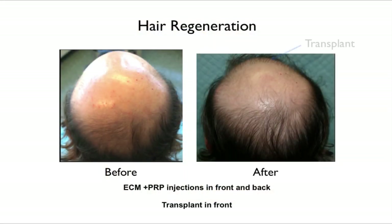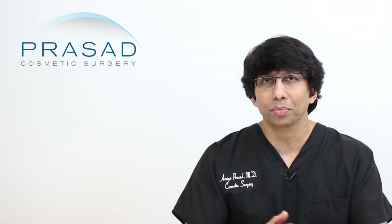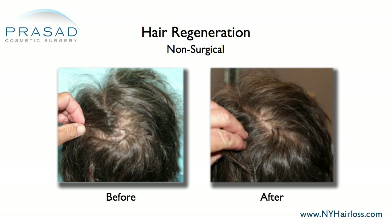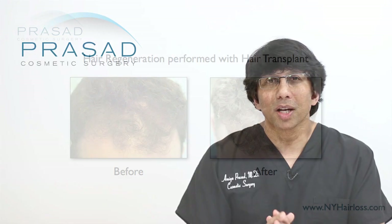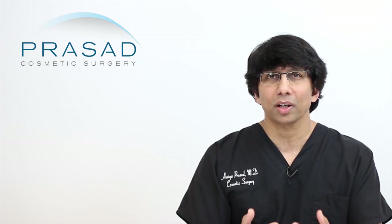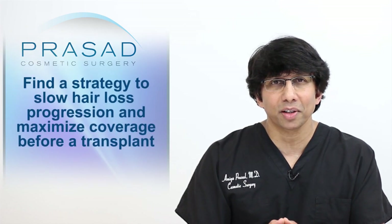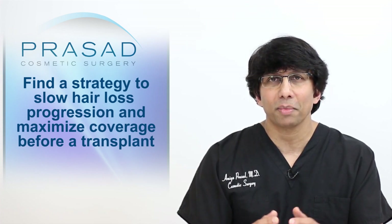Approximately a year later, we noticed that a lot of patients' thinning hair also got thicker, and these were areas that were not transplanted. So we eventually developed a system and a process to help people with thinning hair — a non-surgical approach that has become a significant alternative to hair transplant. Hair transplant is still a very important and valid strategy, but I would explain to patients coming for consultation that if you are considering a transplant, it is very important to find a strategy to slow down your progression and maximize coverage.